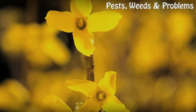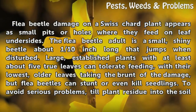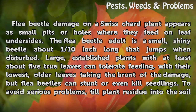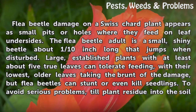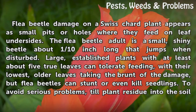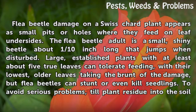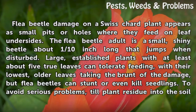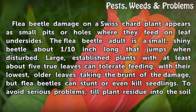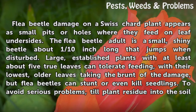Flea beetle damage on a Swiss chard plant appears as small pits or holes where they feed on leaf undersides. The flea beetle adult is a small, shiny beetle about one-tenth inch long that jumps when disturbed. Large, established plants with at least about five true leaves can tolerate feeding, with their lowest, older leaves taking the brunt of the damage.